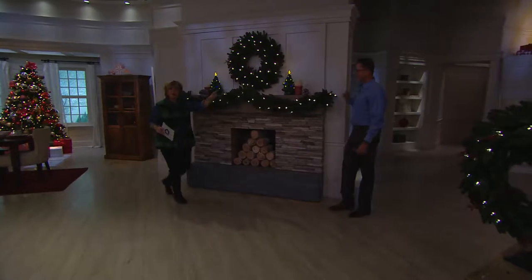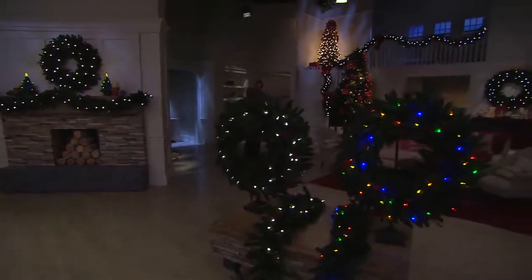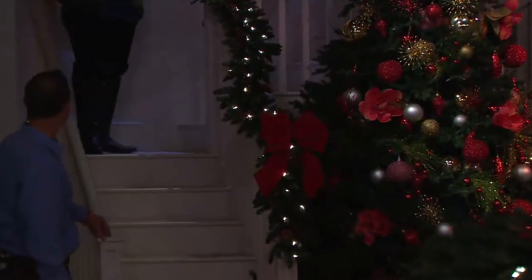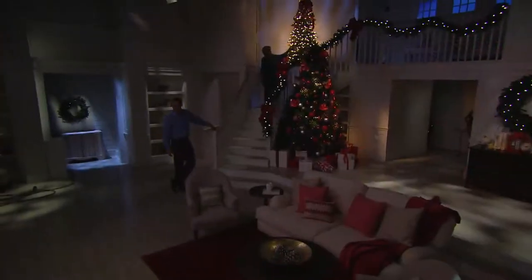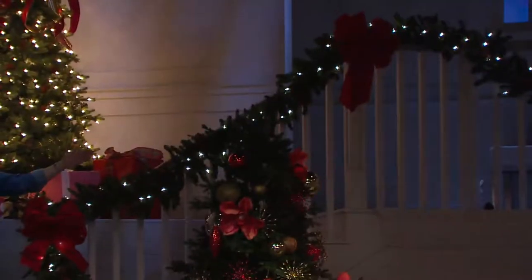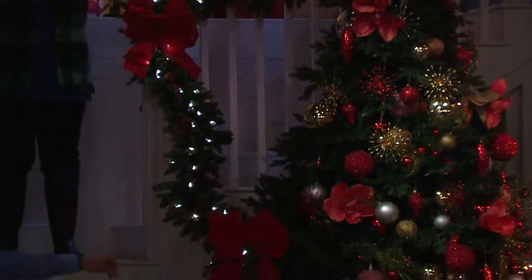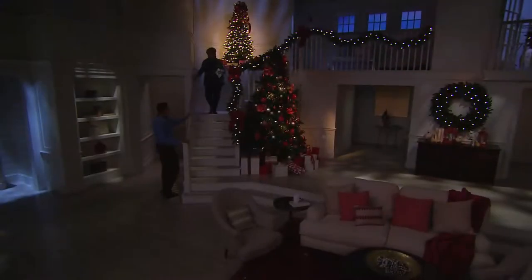Let's walk back here — look at how we did the stairway! We did this about an hour ago and it didn't take us very long. There are only three nine-foot garlands on this giant staircase. If this were somebody's house that would be a giant house! You could probably get away with two, or if you want to swag it down both sides you might want one for each side. It does look pretty.